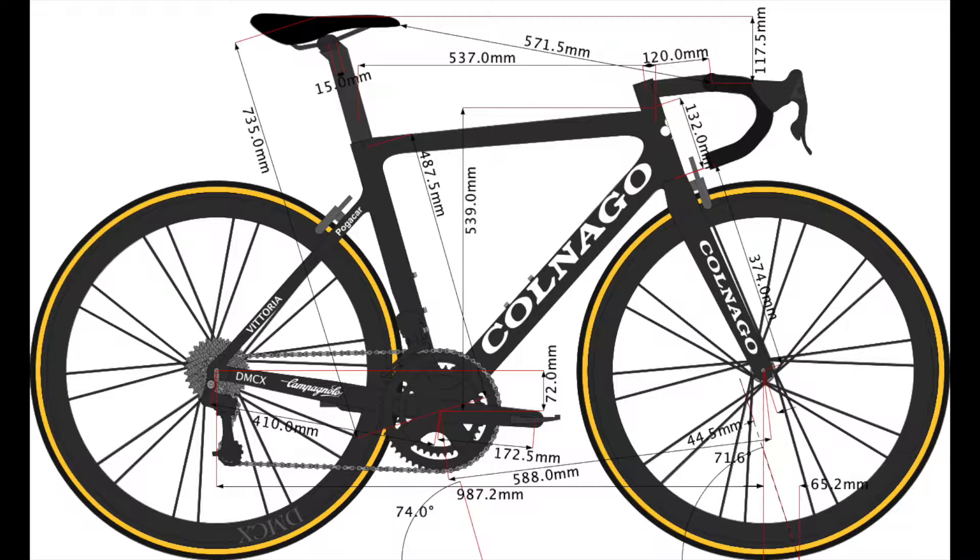He is using a stem of 120mm length with a 42cm handlebar. It is a one-piece setup from DEDA — the Alanera one-piece aero combo, where the stem and bar are integrated. The crankset length is 172.5mm. Tadej races on Look pedals — the Look Keo Blade Carbon. The whole UAE team races on Look pedals. His saddle is the Prologo Zero 3.0 PAS — that's his saddle of choice.